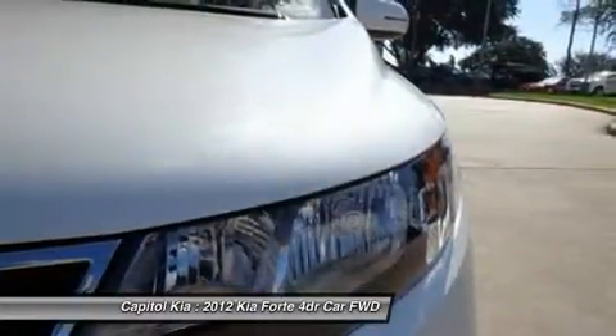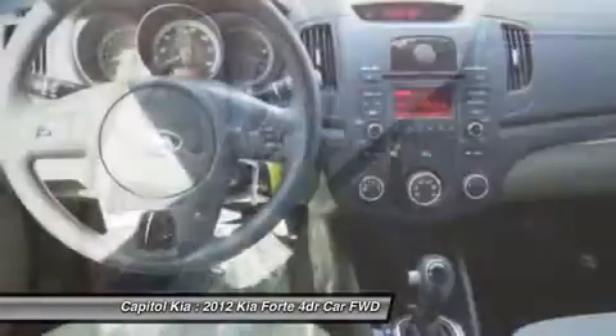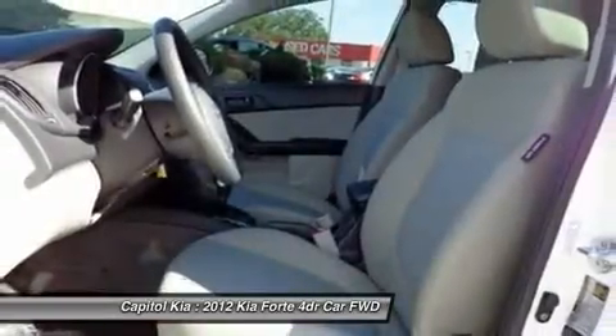Skip a few gas stations with the super-fuel-efficient Kia Forte. According to Kia, the Forte sedan has one of the roomiest interiors in its class, as well as one of the best-equipped cabins.